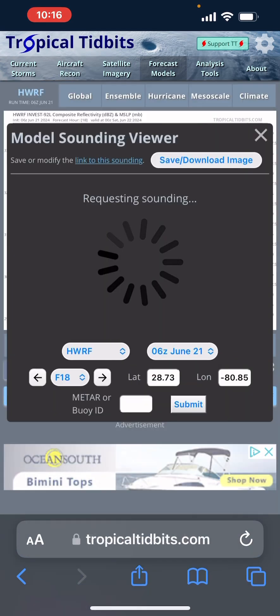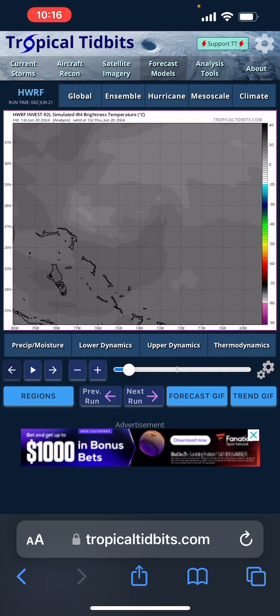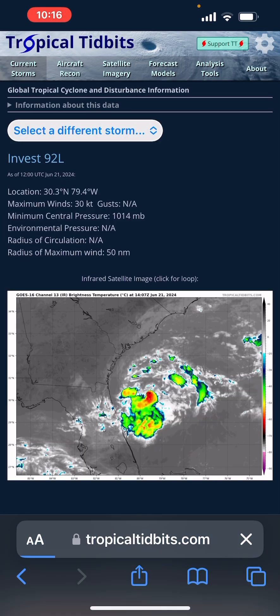We can go ahead and take a look at the models, which do not show this storm system well at all. That's what the Euro has right now — just a low-level center.